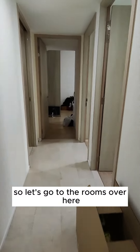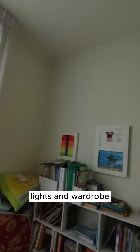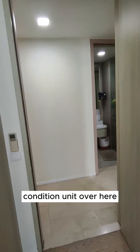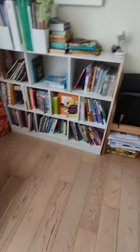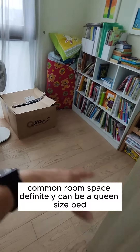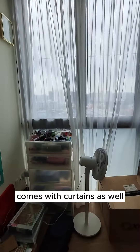Let's go to the rooms. The common room is fitted with aircon, light, and wardrobe — everything is in move-in condition. The common room space can definitely fit a queen size bed, not a problem. It comes with curtains as well.